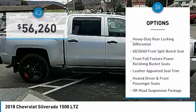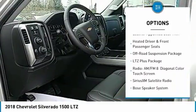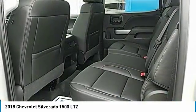Remote engine start, power passenger seat, steering wheel audio controls, power sunroof, Bose sound system, traction control, air conditioning, dual airbags, alloy wheels.